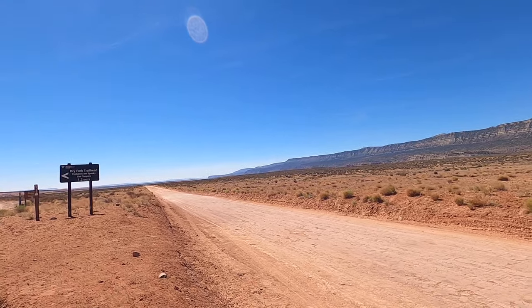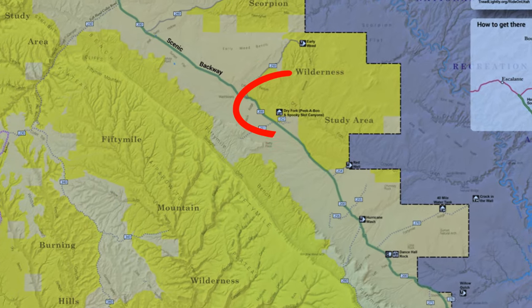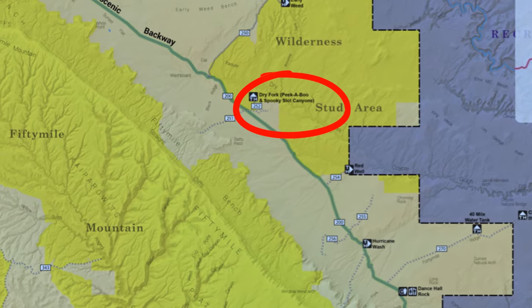Right around 26 miles we made it to our first stop. We just got off the main road and there is a branch off on the left — it's 1.2 miles to the Dry Fork, the Peekaboo, and the Spooky Slot Canyon. So that's where we're heading.